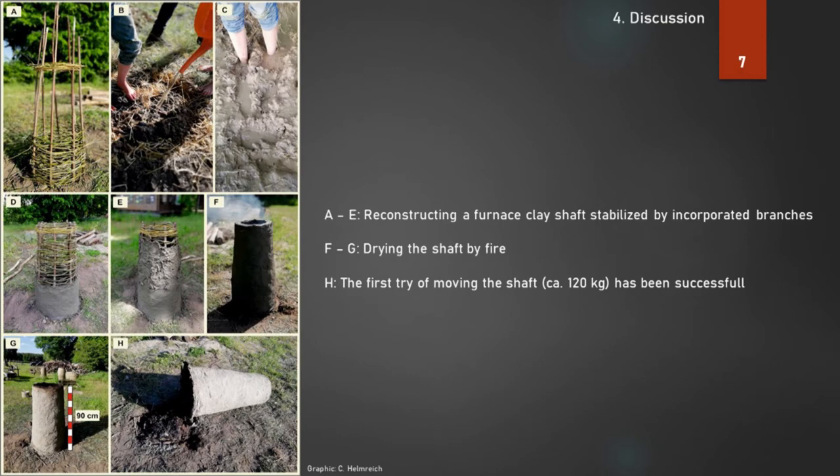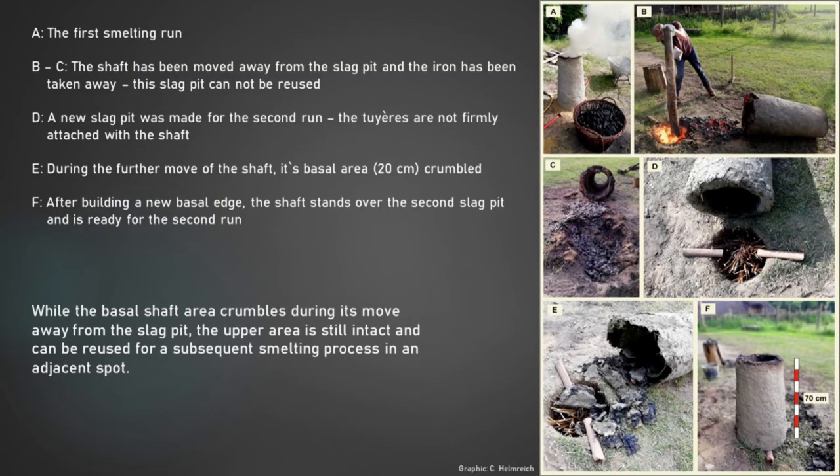The shaft was dried by a fire. After that, it was possible to move it without damaging. In the graphic, you can see: A — the first smelting run; B to C — the shaft has been moved away from the slag pit and the iron has been taken away. This slag pit cannot be reused. D — a new slag pit was made for the second run. The tuyeres are not firmly attached with the shaft.